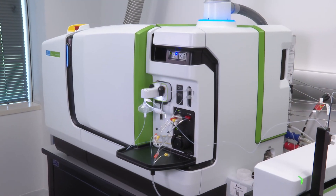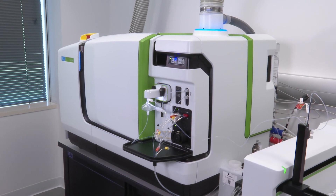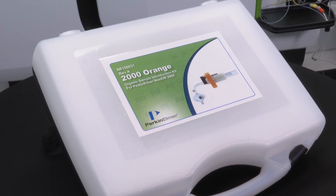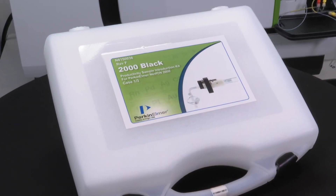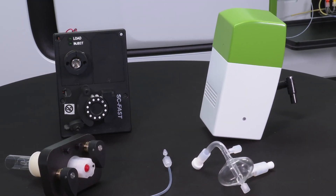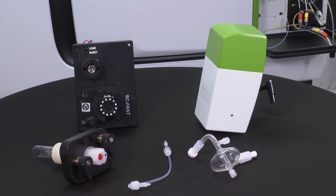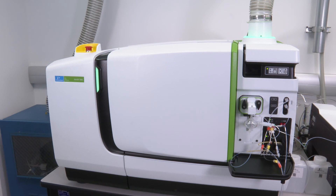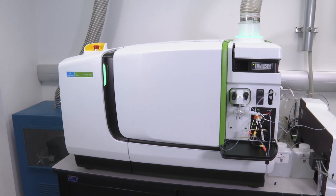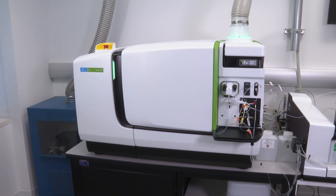The Nexion series of ICP-MS has been designed for simple sample introduction selection in mind. To optimize productivity and analytical method development, Perkin-Elmer offers the smart intro color-coded sample introduction modules. Each module configuration has been pre-selected for ideal performance based on the matrix to be analyzed. For absolute confidence in your results, choose the Nexion 5000 — Performance to the Power of Four. Please reach out to your local Perkin-Elmer representative for more information.